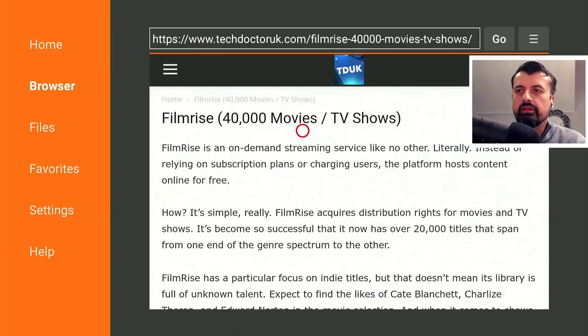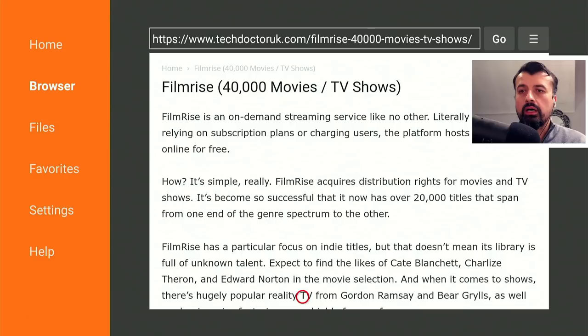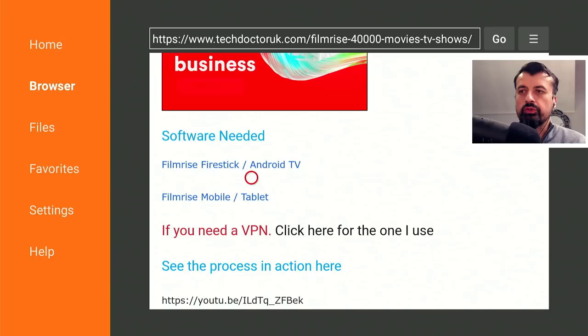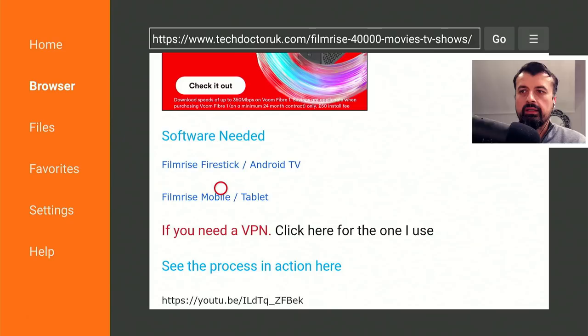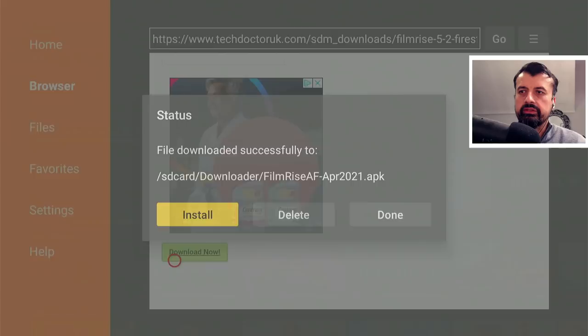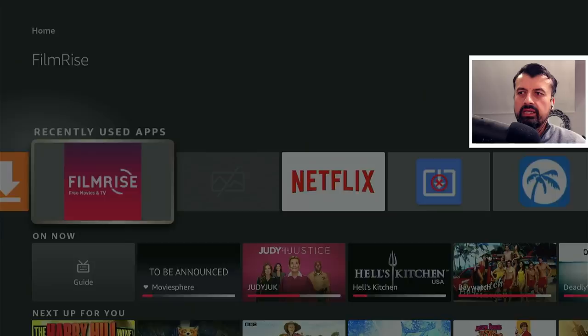Let's open that up. Here we can see we get those 40,000 movies and TV shows. A big shout out to Patrick, one of my channel members, who told me about this application. Keep scrolling down and we should see that we have two versions: the standard version for your FireSticks and Android TVs, and also if you want to use this on your cell phone or tablet, you can go for the second link. My example is I'm doing this on my FireStick Max. Let's click on the first one, scroll down and click on the green download button. This will download the application directly onto your device — it's only a few meg in size. Click on Install, give that a second. We can now click on Done and press the home key.